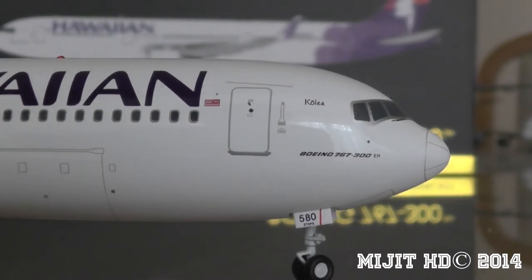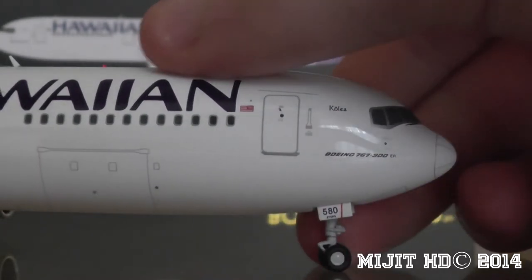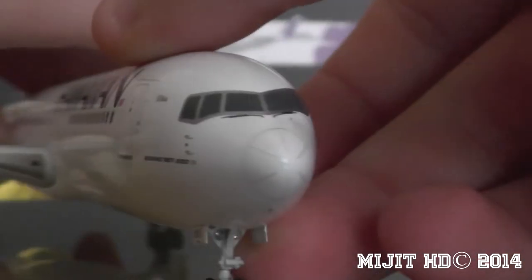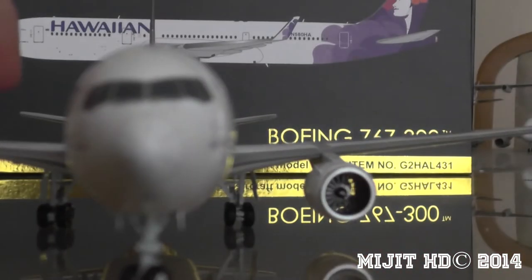You can see 'Kolea' in the cockpit windows and 'Boeing 767-300ER.' Here's the nose gear, and on it there are the headlights — the landing lights on the gear.